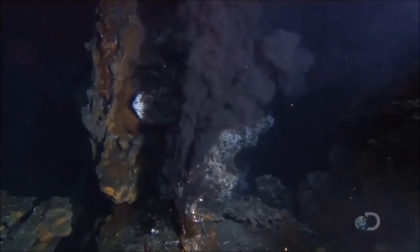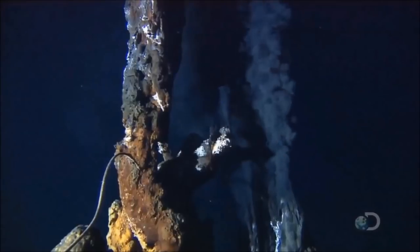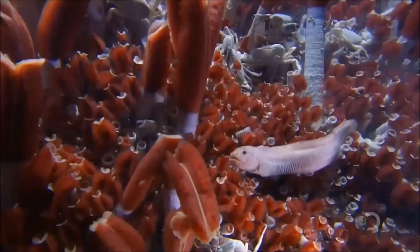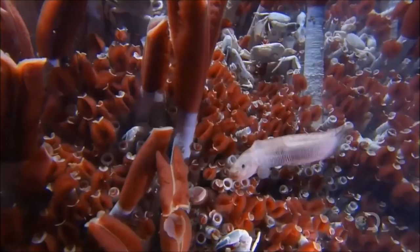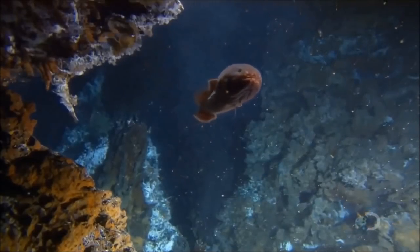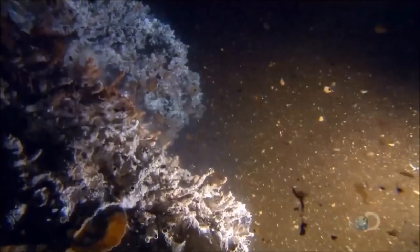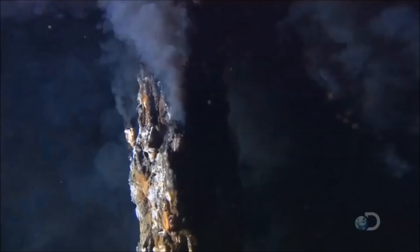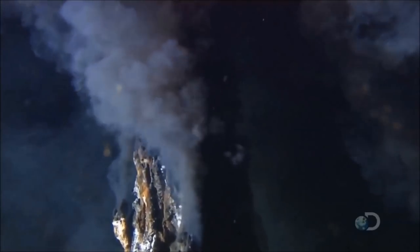Bacteria are the first to colonize the vents. These tiny organisms thrive in such fertile conditions. Soon more complex creatures feed on the microorganisms, and they in turn are fed on themselves. The nutrients are so plentiful they cannot all be used here — ocean currents will carry the surplus away and transport them all around the world, and ultimately to the surface.